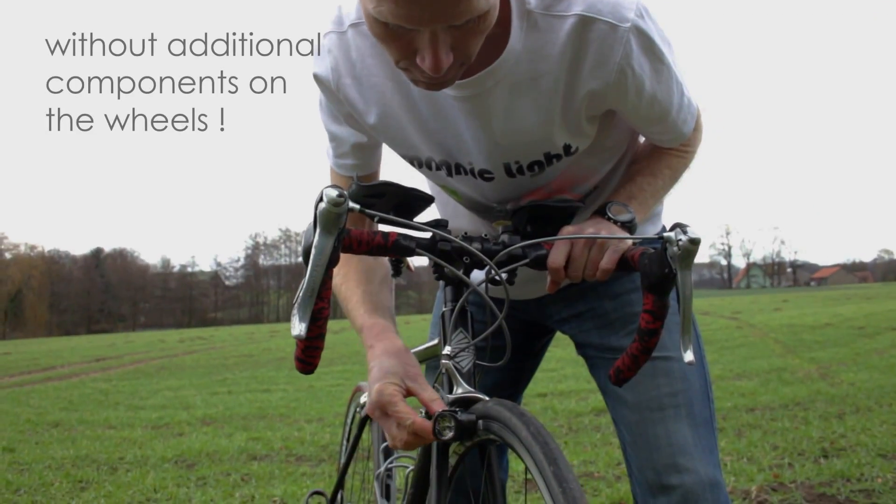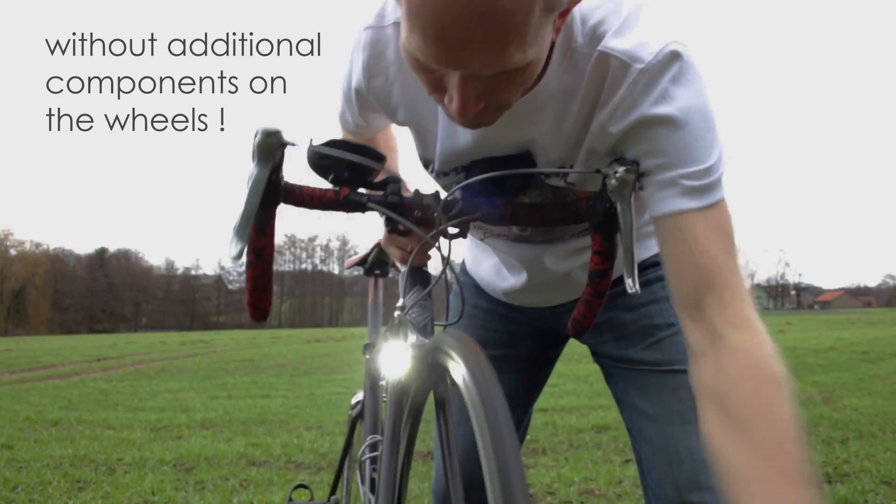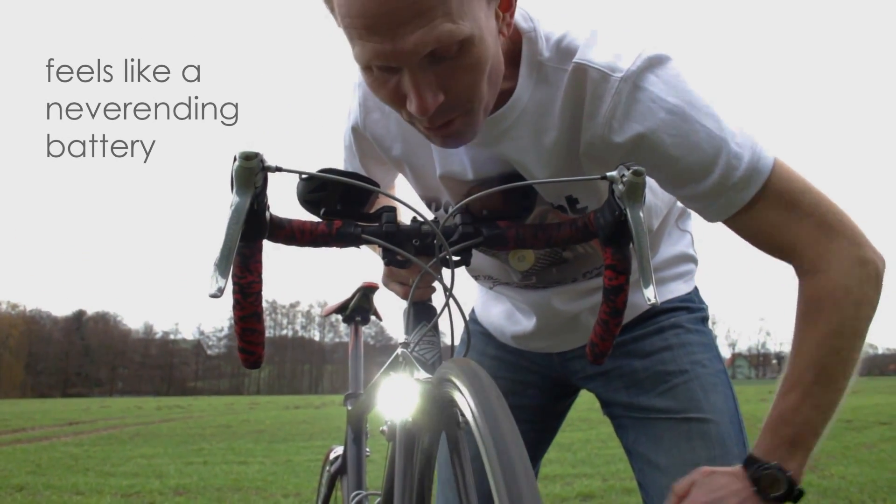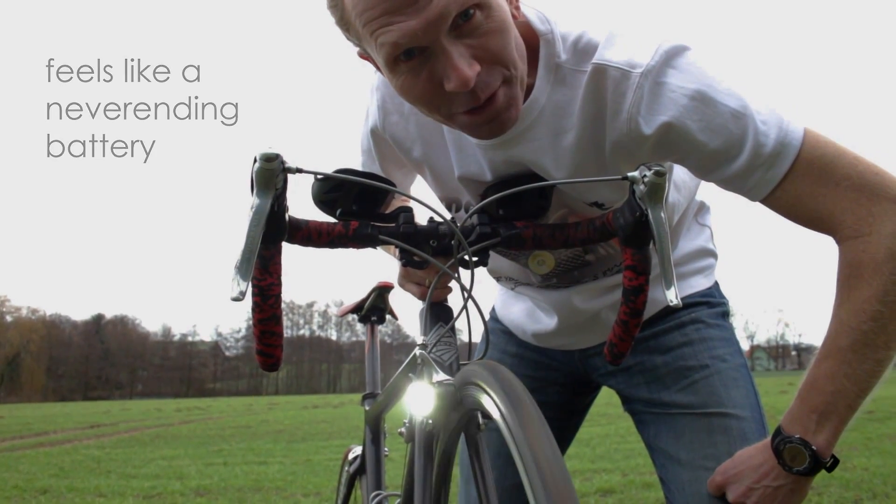Hi, I'm Dirk Strothmann, creator of Magnic Light, the first compact contactless bicycle dynamo. It looks like a miracle, but the key is eddy current technology, which makes this tiny generator work like a never-ending battery.